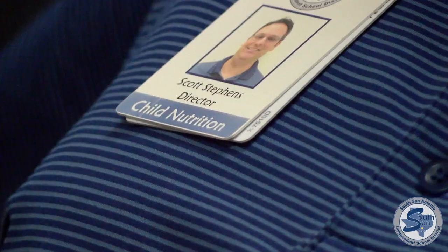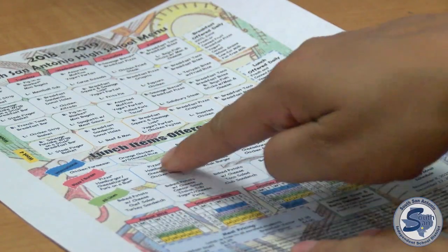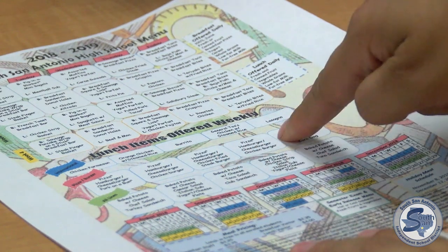The district's Child Nutrition Director Scott Stevens says it's more convenient — it's an upgrade over current PDF menus and a way for parents to interact with their students, to maybe get excited about what's for lunch. Gone are the days of looking over a paper copy or the PDF website version of school lunch and breakfast menus.